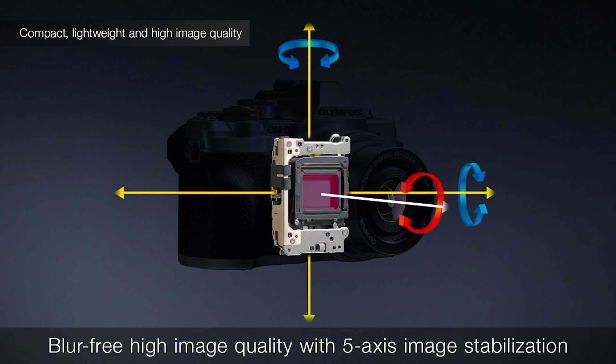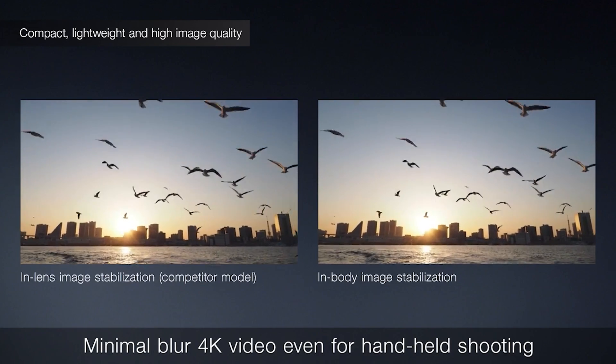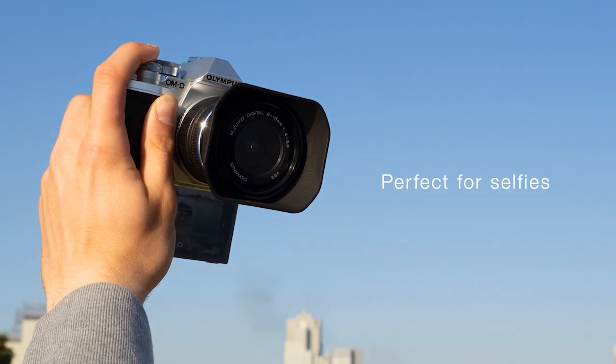The Mark IV introduces a 180-degree flip-down rear screen, ideal for selfies and vlogging, along with an improved contrast-based AF system. Guided shooting modes make it beginner-friendly, and its compact size and EVF make it excellent for travel photography.